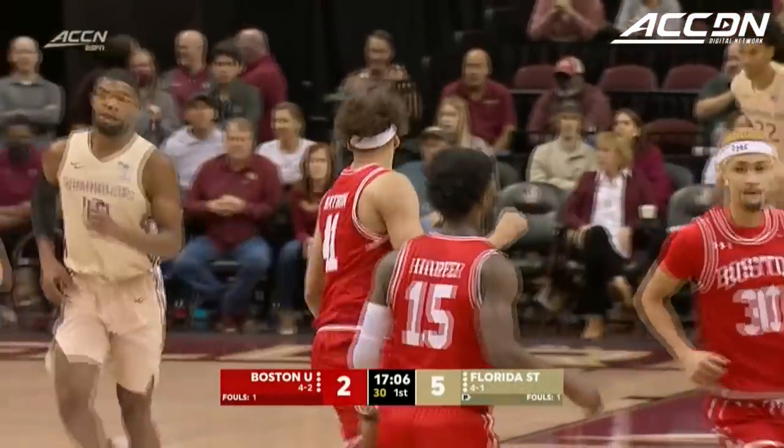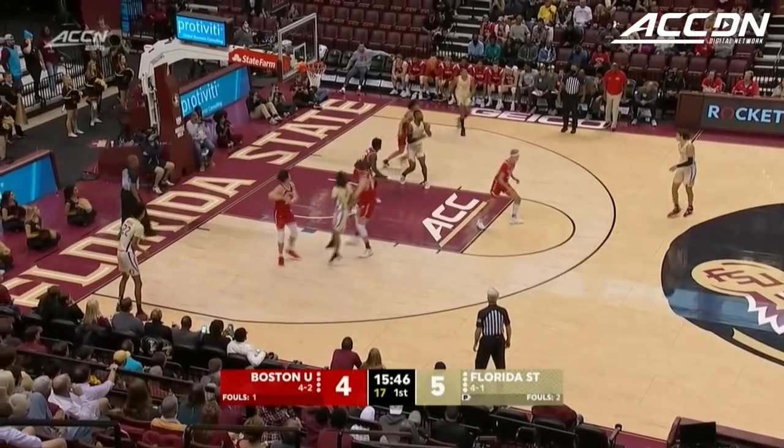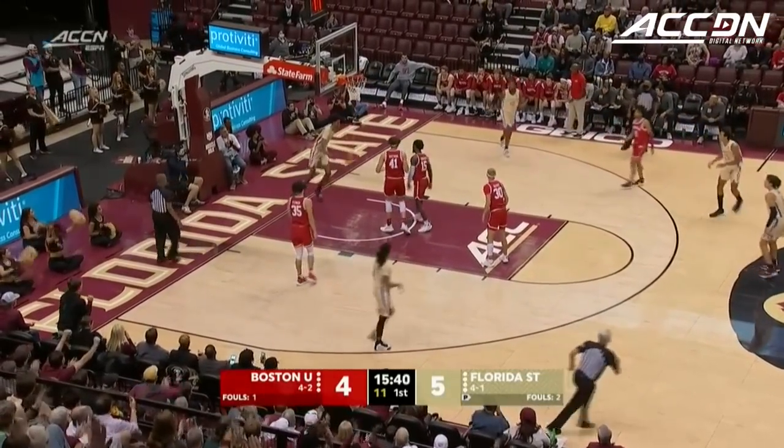Souk Matone, the fifth-year senior big man, starts the scoring for BU. Harper made a few big ones last time out for Boston University in a win over Sam Houston State on Monday in Jacksonville, part of a 4-2 start for the Terriers.